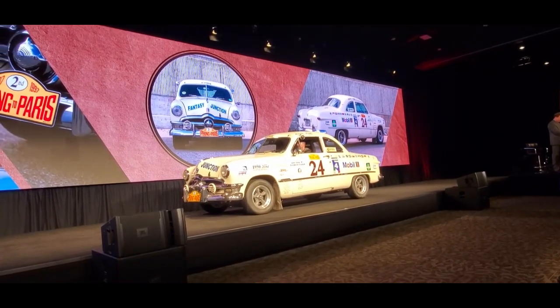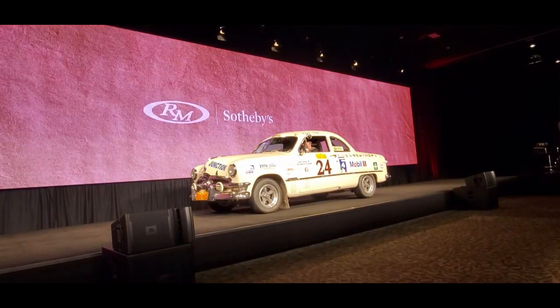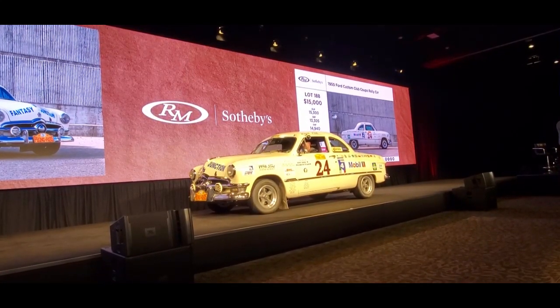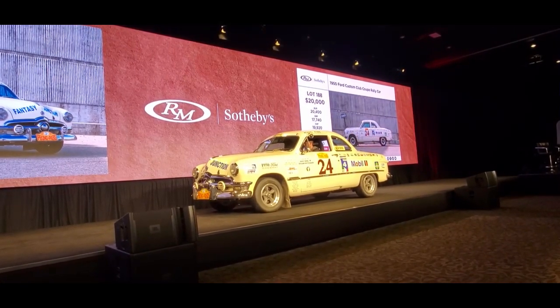All right, ladies and gentlemen, I have $10,000 online to start. $15,000? Thank you. $20,000. We're at $15,000, asking $20,000. Hands high at $20,000. $25,000. And now $25,000. We're at $20,000, asking $25,000. $25,000, thinking $30,000 now.